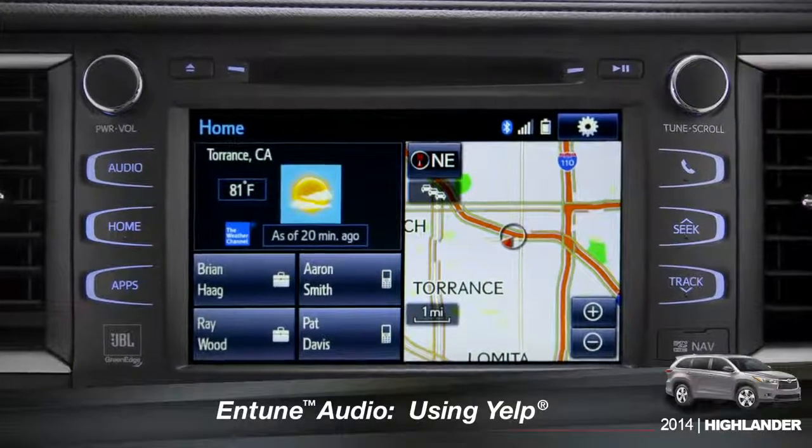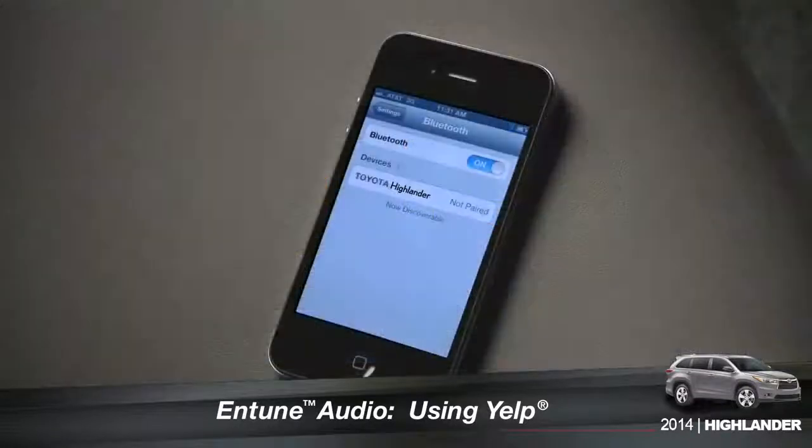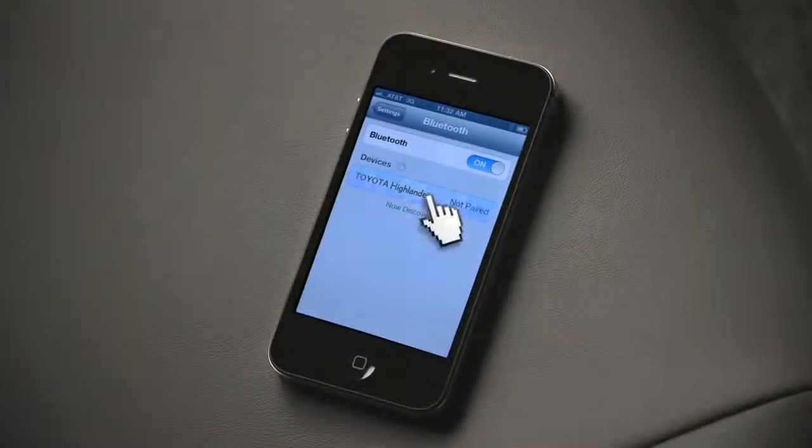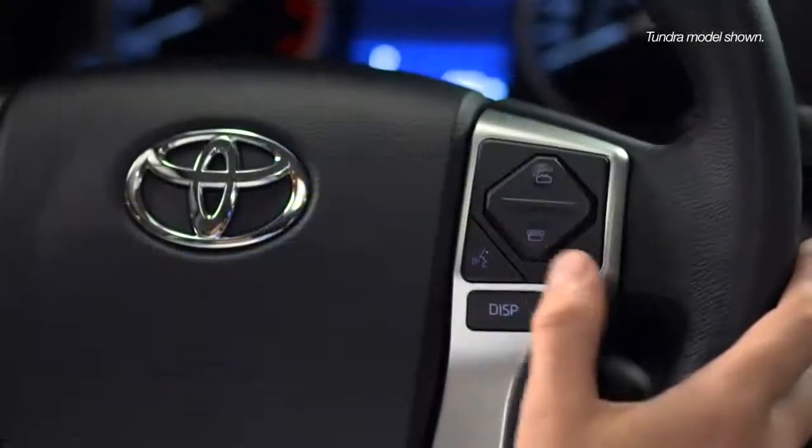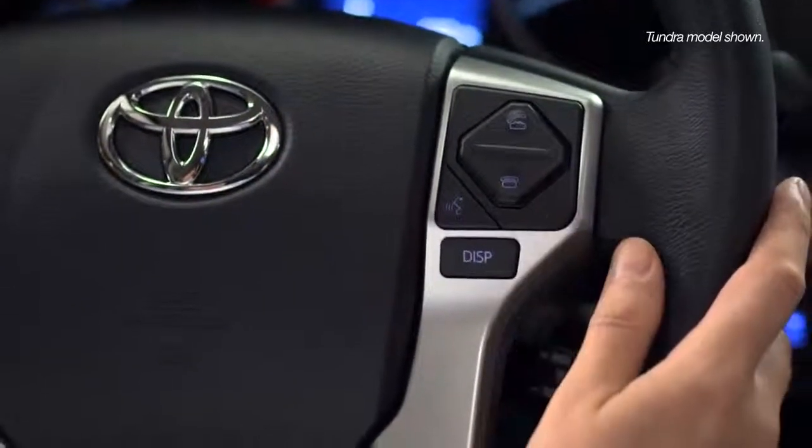To search for local attractions using Yelp, you have to have your smartphone paired and the Entune phone app active. You can use the touch screen or simply push the talk switch on the steering wheel.